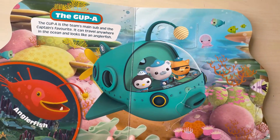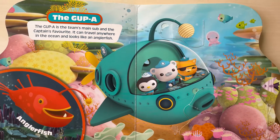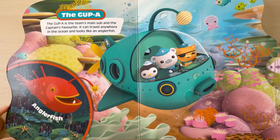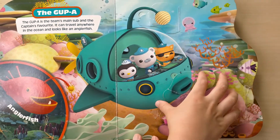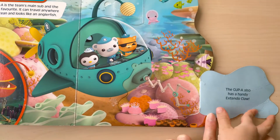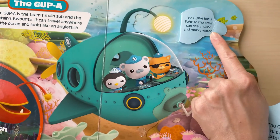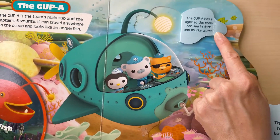Gap A. The Gap A is the team's main sub and the captain's favorite. It can travel anywhere in the ocean and look like an angler fish. This is angler fish. This is Gap A. The Gap A also has a handy extender claw. The Gap A has a light so the crew can see in the dark and murky water.